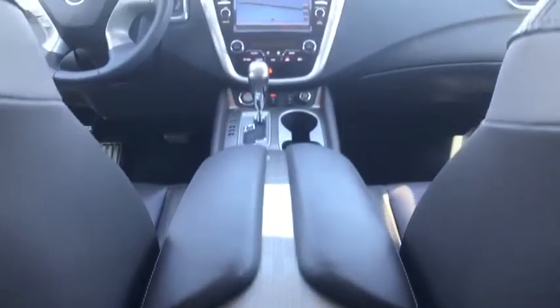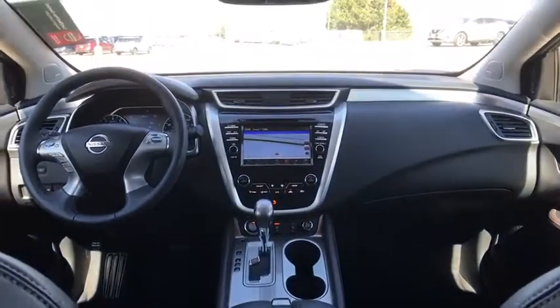Bluetooth, power steering, adjustable steering wheel, aluminum wheels, keyless start, cruise control, four-wheel disc brakes, auto-dimming rear view mirror.